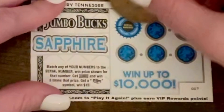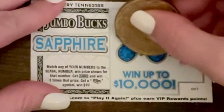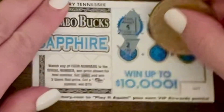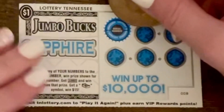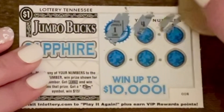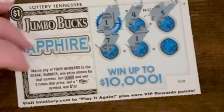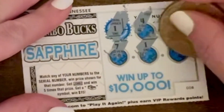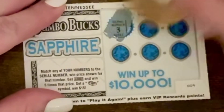This one is not a winner. Looking for number five — nothing yet. Yes, we got a winner! Let's see what we win. Of course, a ticket. We have two of these Jumbo Bucks Sapphire tickets to go.